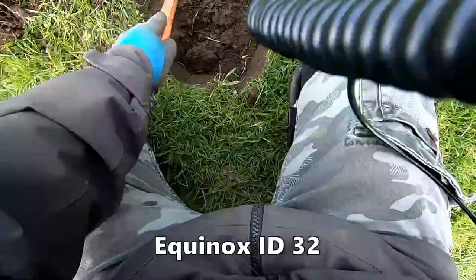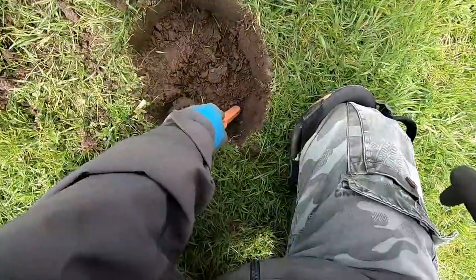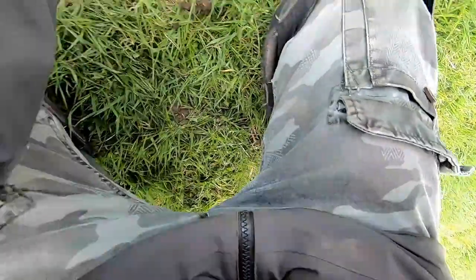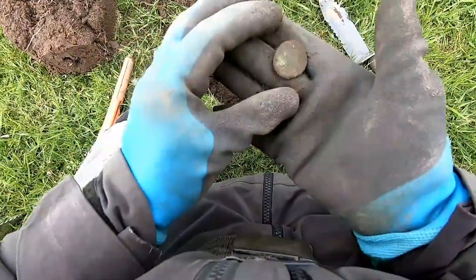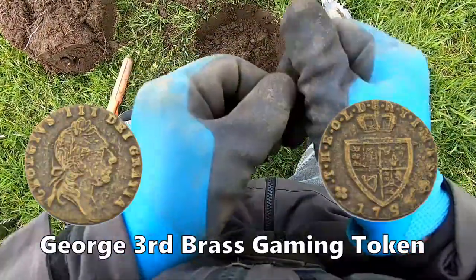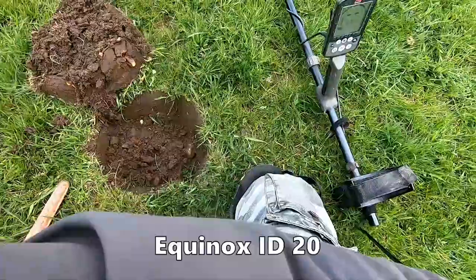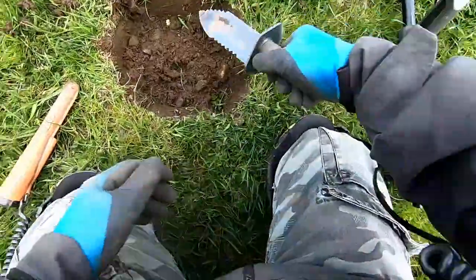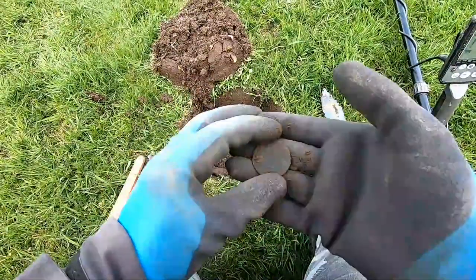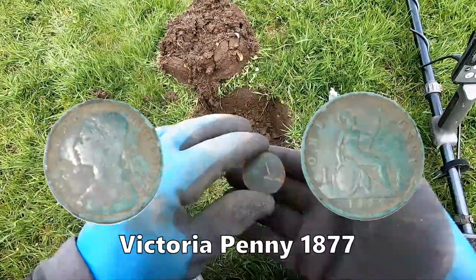Thirty-two down there — we've got a coin. I'm not sure what it is. So, coin there — Victorian halfpenny, Victorian penny.